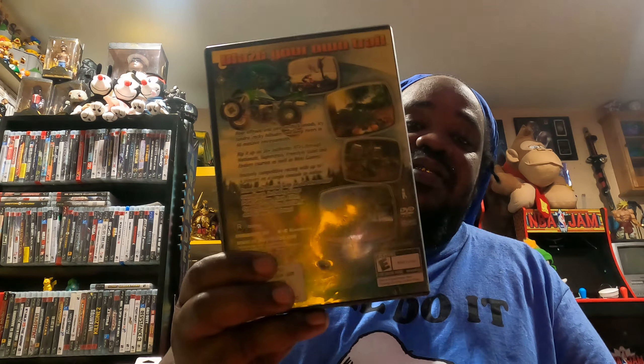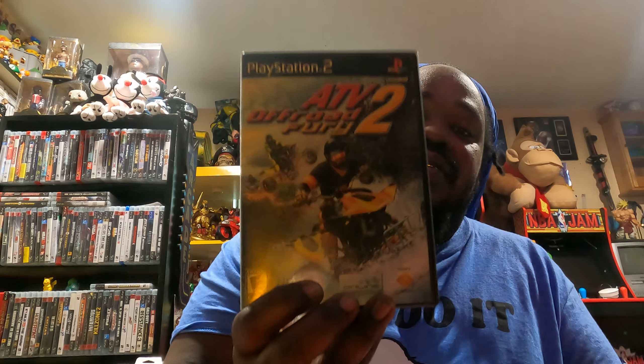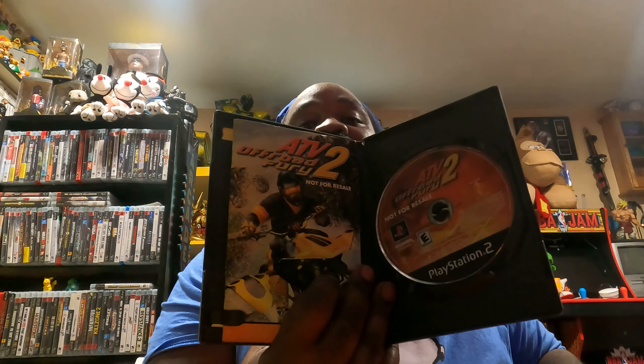And then I have ATV2 Off-Road Fury. There it is — there's the back, and there's the front. Let me open it up. It came with some stuff in it — the manual is in here, and there's also some type of letter that the previous owner wrote. It's kind of nicked up pretty good but I'm going to fix that and add it to the collection, or I'll be trading it for another video game.